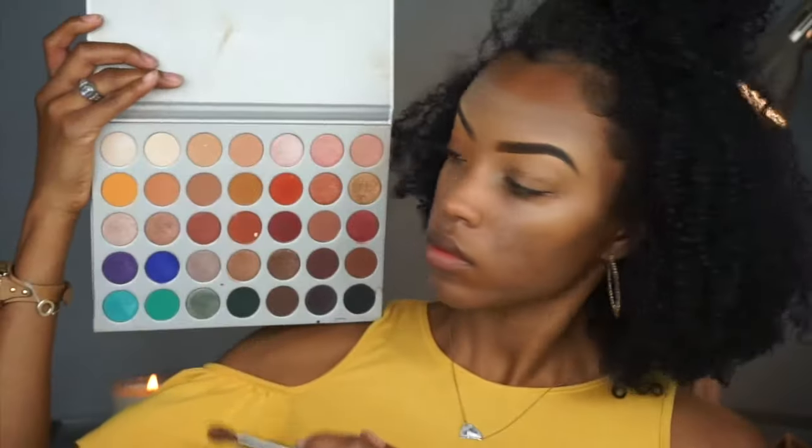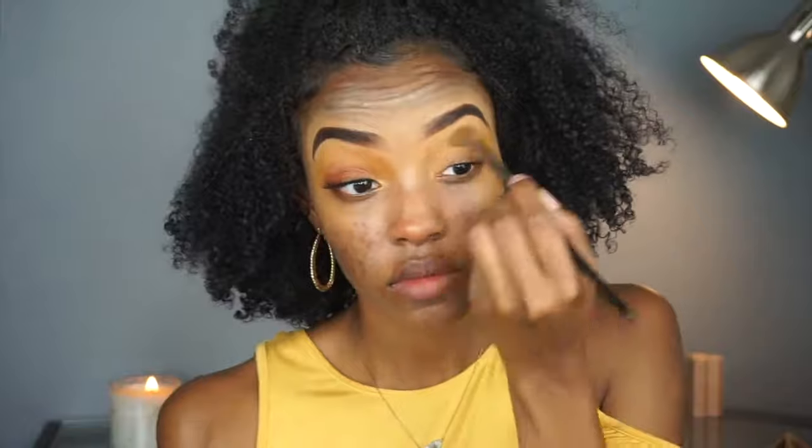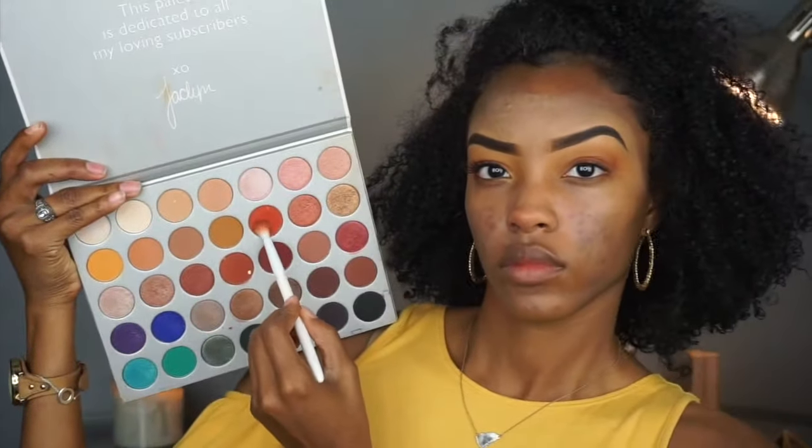So to start off, I'm using my Jaclyn Hill palette, diffusing this yellow color into and above the crease. Now I'm going in with my Morphe 35B palette and just intensifying the yellow so it'll stand out. And here's my Morphe 350M palette — I'm just putting this brown shade into my crease to deepen it a little bit. Moving in with this more ruby, fall red color from the Jaclyn Hill palette.